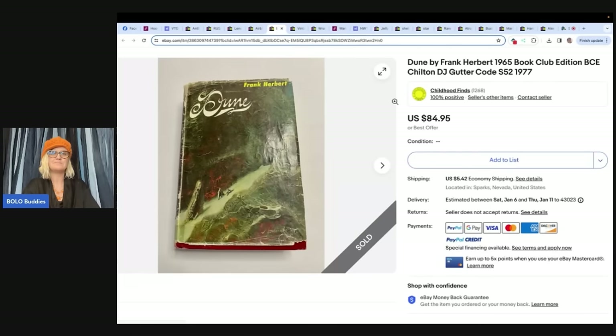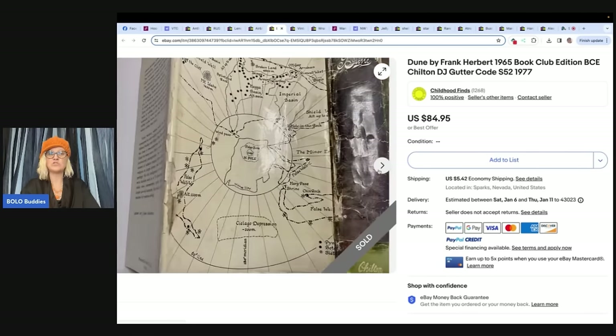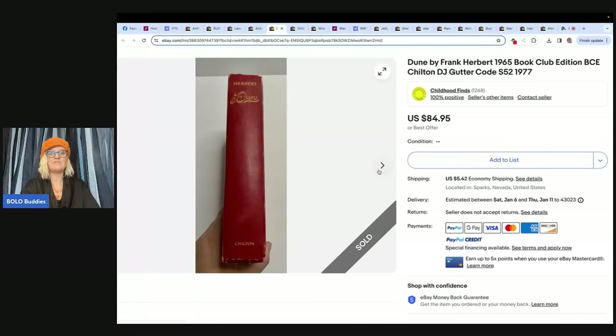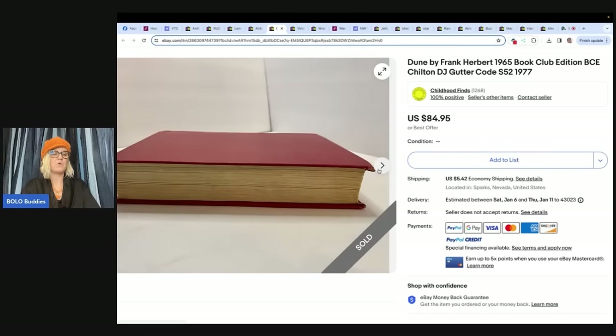I got this item at a yard sale for a dollar and sold it for the full asking price of $85. This is just to show that even book club editions in poor condition of desirable books can still have value. This one comes from Childhood Finds — she's on eBay as Childhood Finds, but also on YouTube, and her channel is fantastic. Look at the condition of this book — would you have listed it, walked past it, bought it? She got it for a buck and sold it for $84.95. She knew it had value where I would have walked right past it.